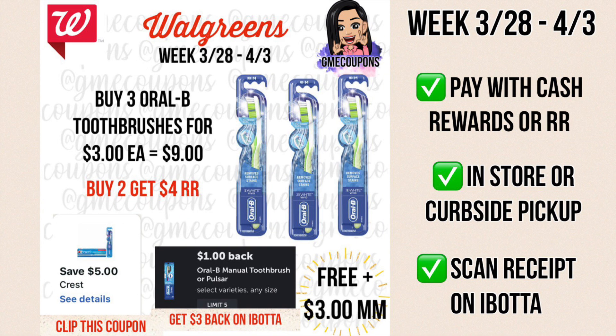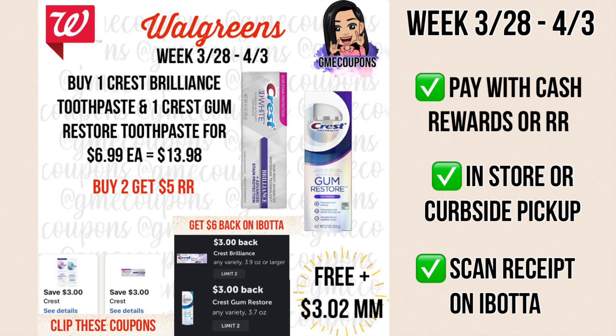Another option is to buy three Oral-B toothbrushes — that'll be $9 — and we have a $5 off of three digital coupon, so after the coupon you'll pay $4 out of pocket. You can pay with cash rewards or register rewards, then you'll get the $4 register reward back making it free. Scan your receipt on Ibotta and get $3 back — $1 for each toothbrush — making this free and a $3 money maker.